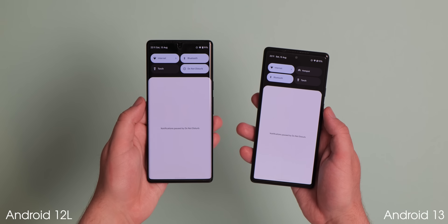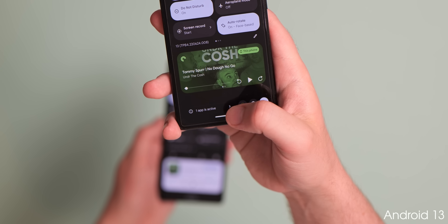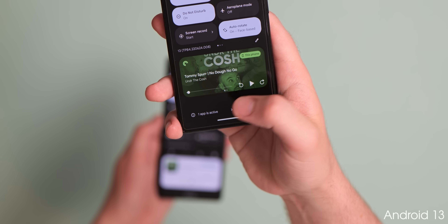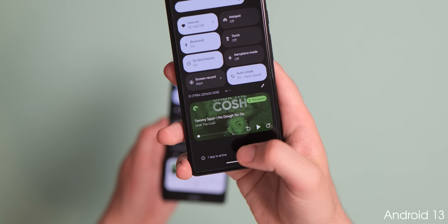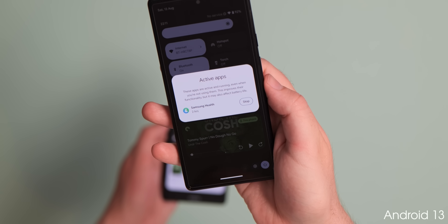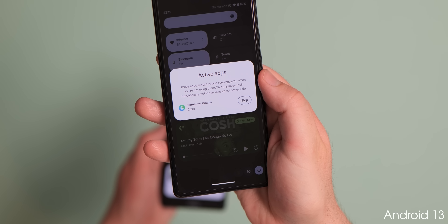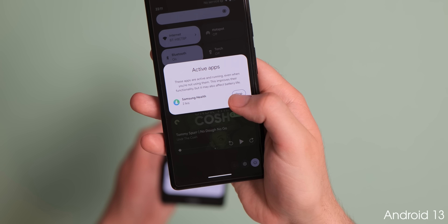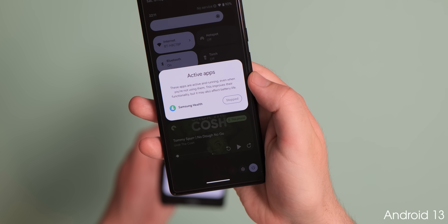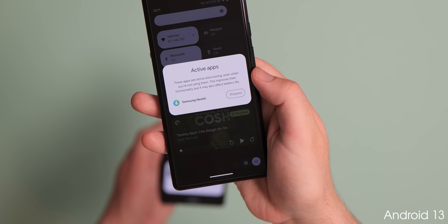You may notice a new setting within the quick settings panel that will show any active apps running in the background without user input. By fully expanding the quick settings panel and tapping this, you can stop these apps to improve device performance and battery longevity. However, some apps may be required for ideal functionality, so exercise caution before stopping applications constantly.